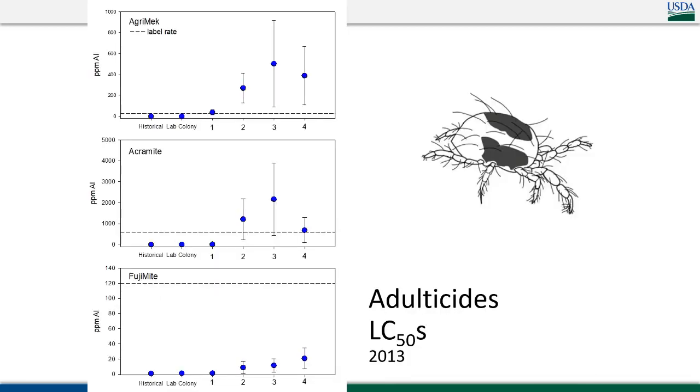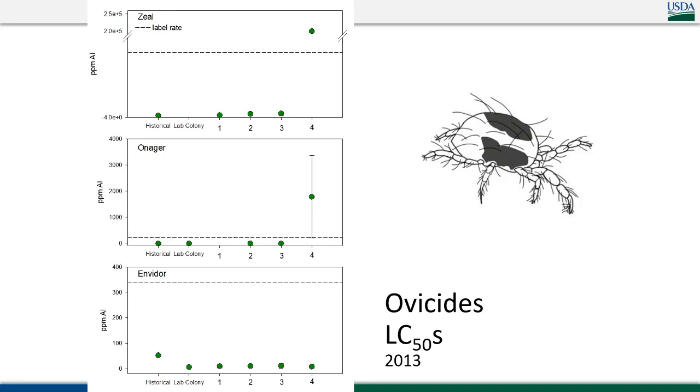This is older data — over a decade old now. This was a series of resistance screening assays from different orchards. The dashed line represents the field rate — the high label rate you cannot exceed — and the dots represent the amount of product needed to kill half the population tested, indicating likely field failure. We tended to find that adulticides had more problems than ovicides, though even some ovicides had serious issues. One particular population: we actually couldn't get the product to mix with water anymore — it started falling out of solution and breaking the sprayer.